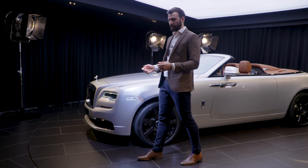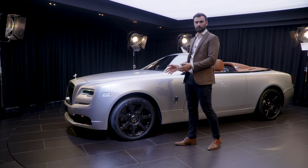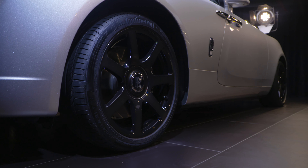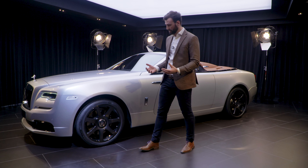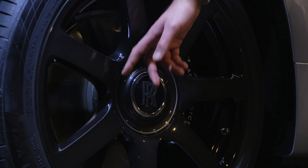Unique to this collection, we've taken our 21-inch 7-spoke wheel and further enhanced it by adding a translucent shadow lacquer. We've added a level of craftsmanship to the wheel as well by having a silver pinstripe which runs around the centre cap.